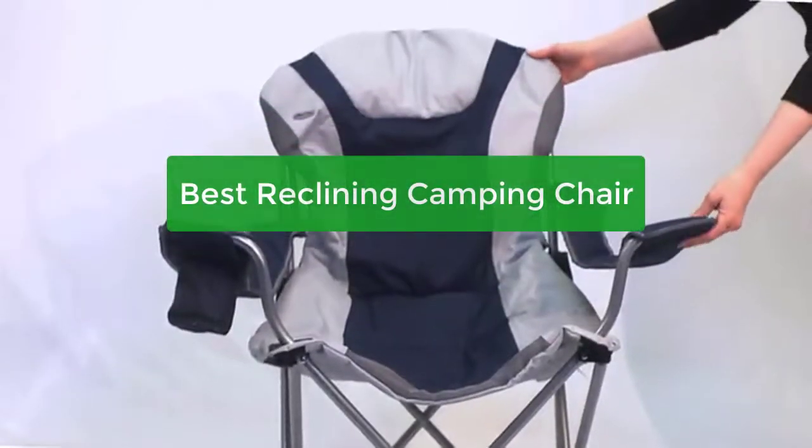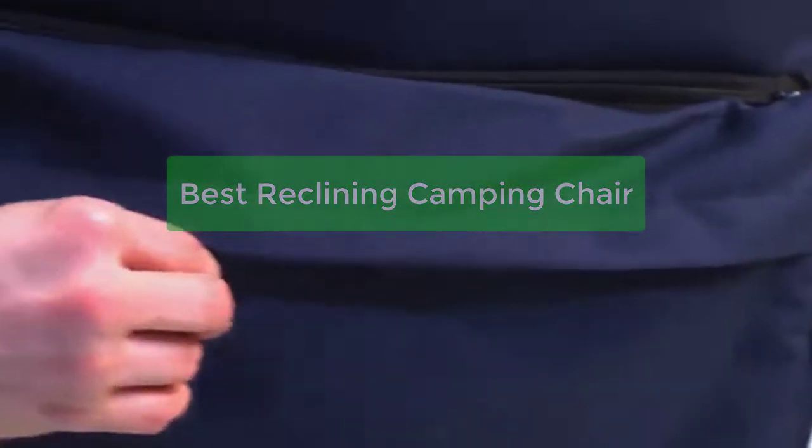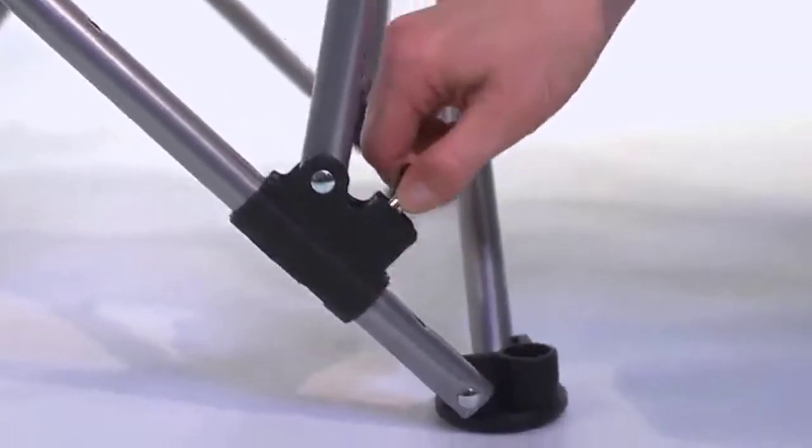Looking for the best reclining camping chair for your next outdoor adventure? Check out our top picks for the best camping chairs, from lightweight models perfect for backpacking to heavy-duty chairs built for extended use. We've got you covered. So let's get started with the list.